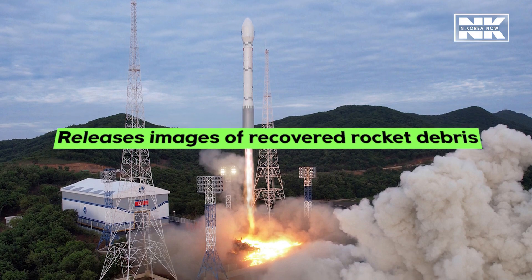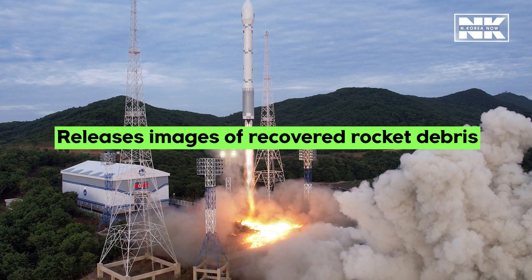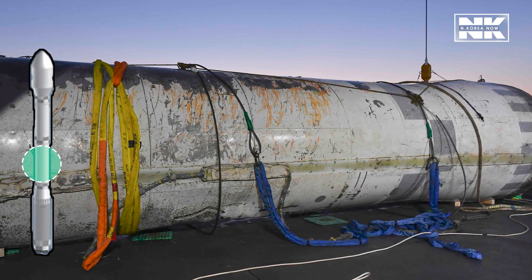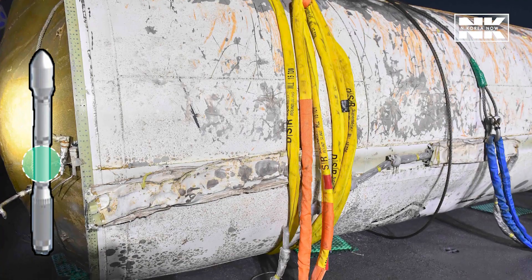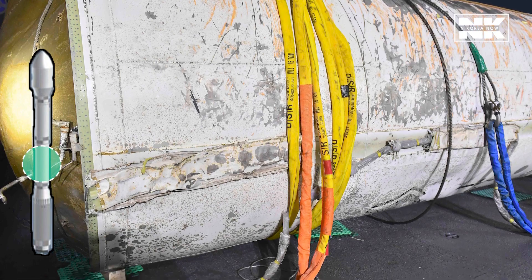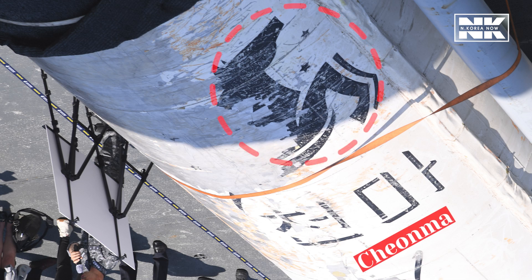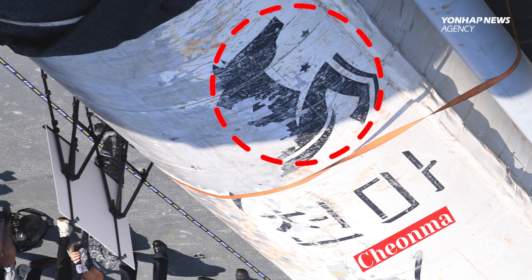Looking at these images of the rocket released by South Korea's Joint Chiefs of Staff, you can get a sense of its size and shape. It is believed to be the second stage of the rocket and half its entire length. You can notice all those ropes tied all around it, as well as the word 'Jeonma' and the image of a flying horse.